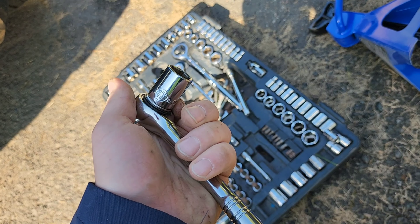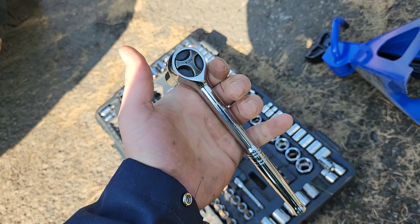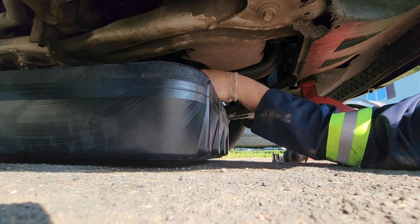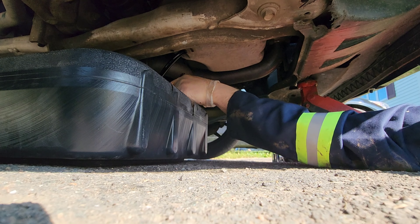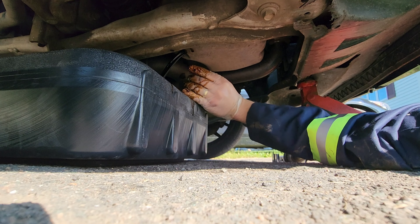All you're going to need is a 17 millimeter. I'm going to put on a glove so my hands don't get all oily. She was definitely due — it's black. I do it every 5,000 kilometers, which is about 3,100 miles.